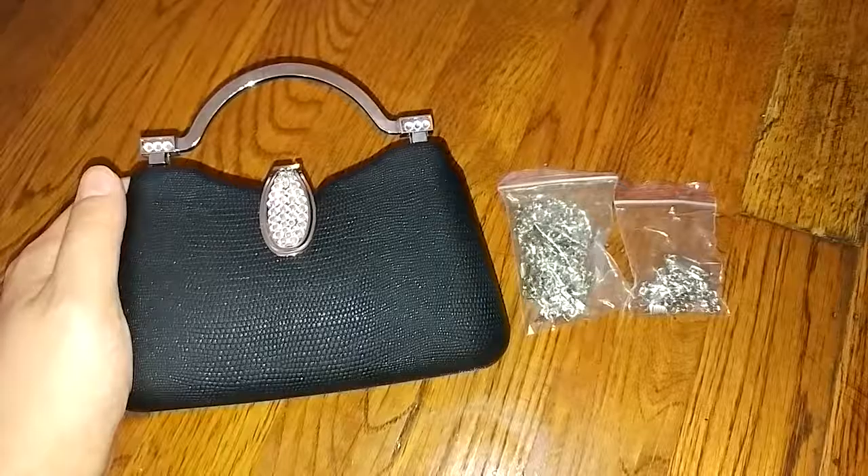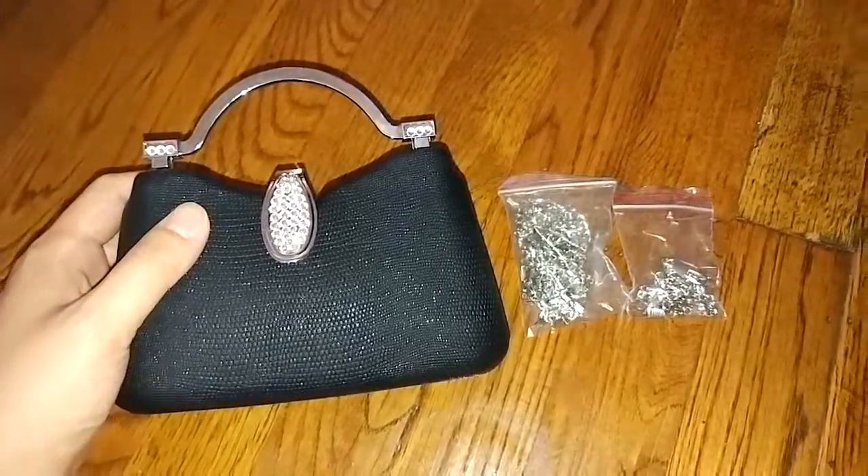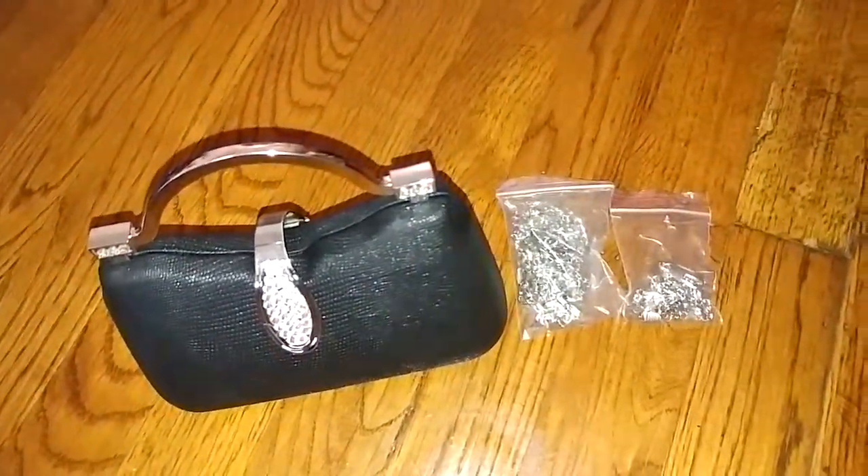Overall, I think this is a high quality bag in a nice style with a very affordable price, so I highly recommend it.